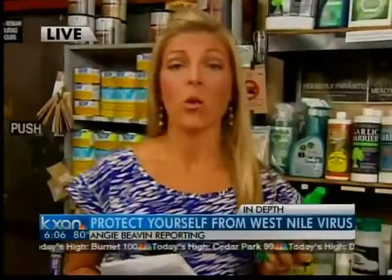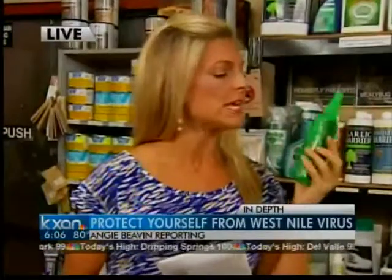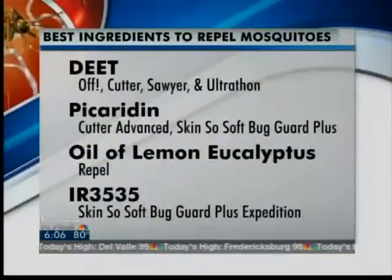The threat of virus-carrying mosquitoes can be something that is difficult to avoid, but there are plenty of ways to protect yourself without just staying inside altogether. Experts say one thing to look for when considering products to repel mosquitoes is to really pay attention to the ingredients listed on the product. The CDC compiled a list of what to look for when choosing a mosquito repellent.